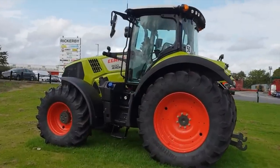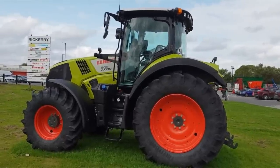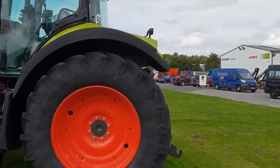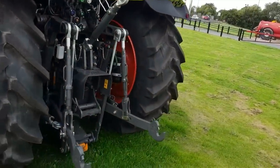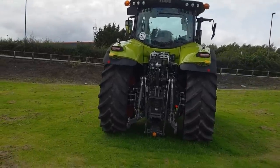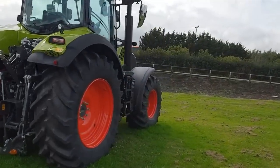Seeing as I'm standing right next to it, we'll start off with the CLAAS Axion 800. This thing is huge — about the same sort of size I think as the New Holland T7 that we looked at the other day when we were down at Lloyd. Lovely Trelleborgs on it. CLAAS isn't in game, but if you're interested in tractors even slightly, it's a must to come to a dealership.